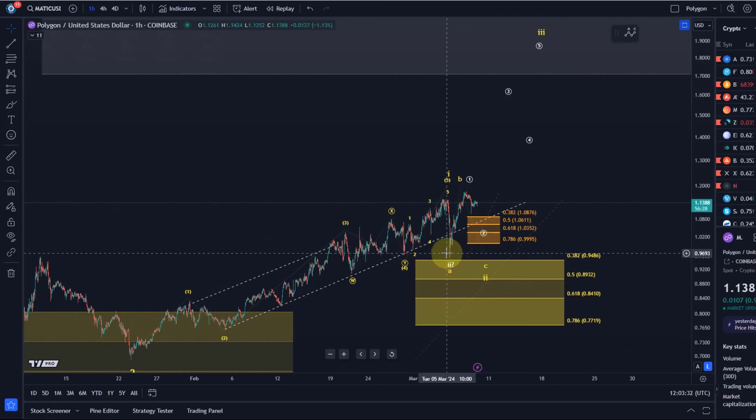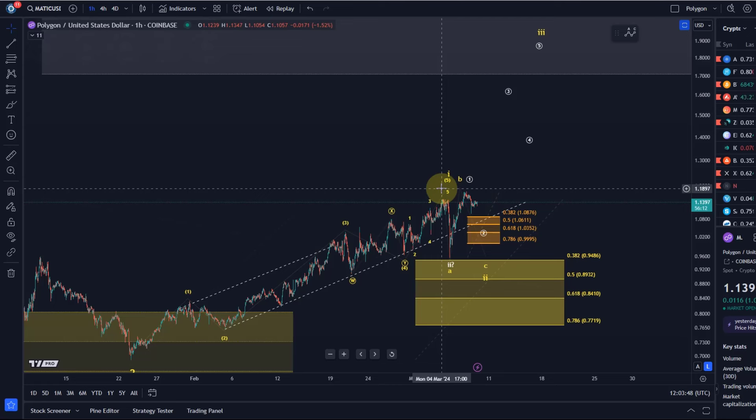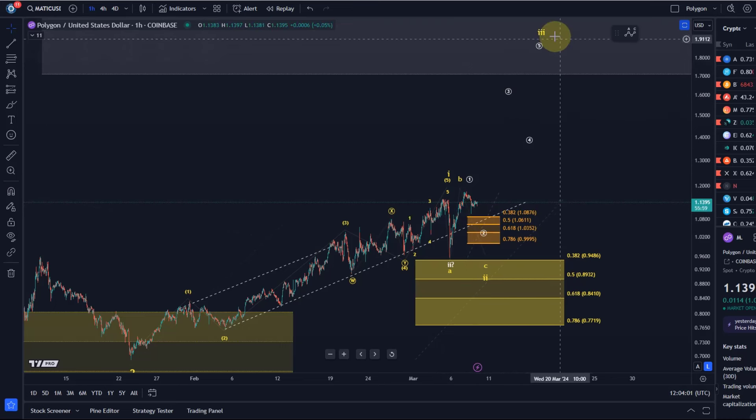So this is the scenario we're dealing with in the white structure. Wave two bottomed on the 5th of March — that Tuesday — it was quite shallow. But in bullish markets, pullbacks tend to be shallow. We have to adjust our analysis to market context. Wave two can be shallow, though that's still a bit unreliable, so we need further evidence that wave three of three is already unfolding.